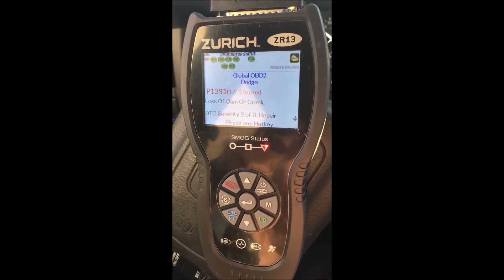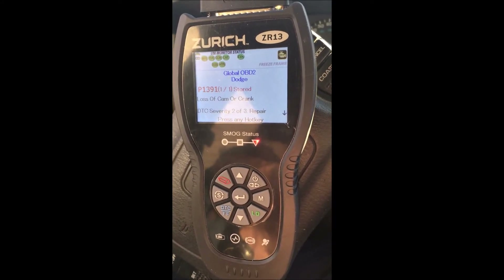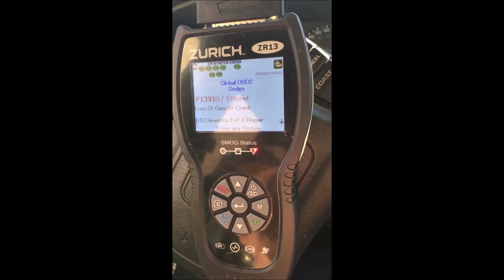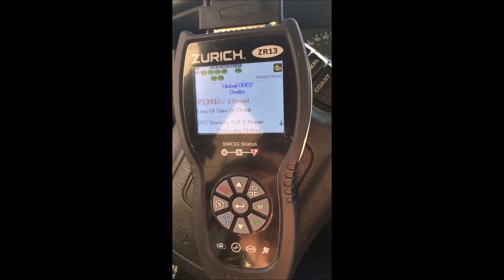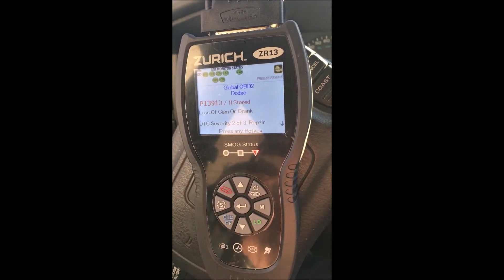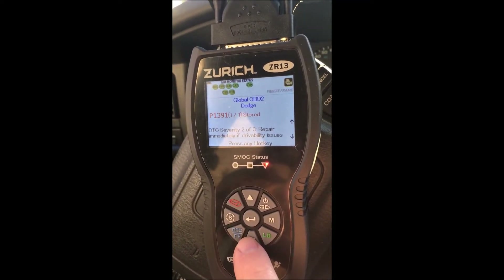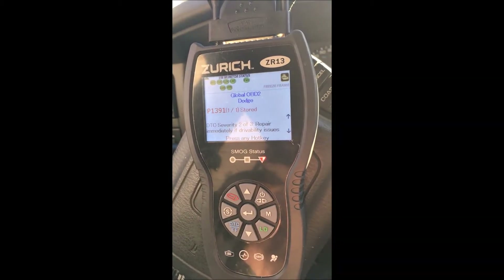I just had a code come up on my truck. I have a 2001 Dodge Durango, the 5.9 liter. I got a P1391, loss of cam or crank sensor. I had this pop up a couple times before and I'm not really sure what's creating it. Usually you'd think it's the cam or crank sensor — I replaced both of those.